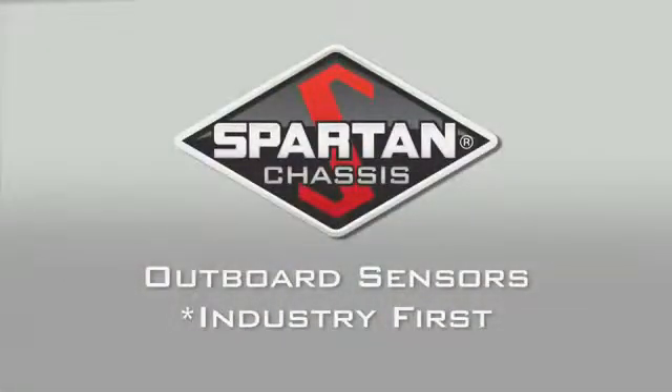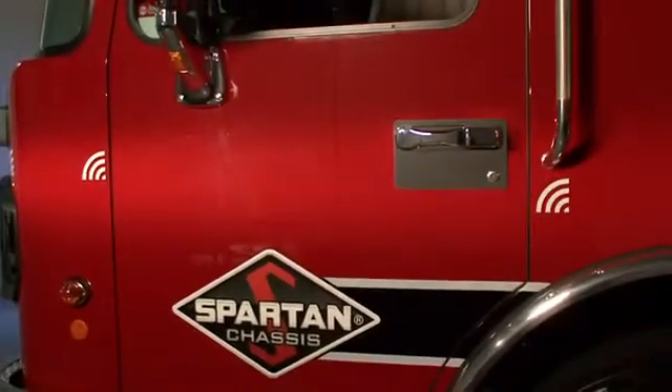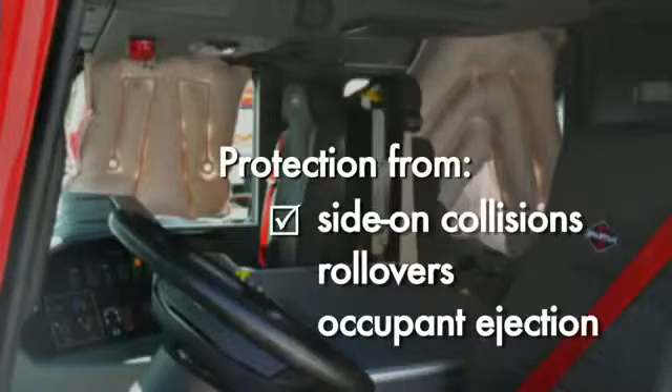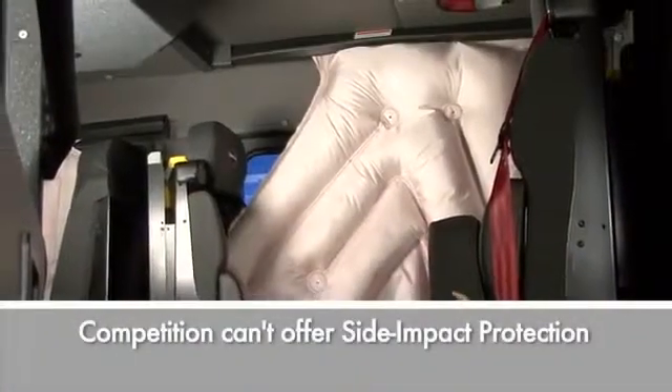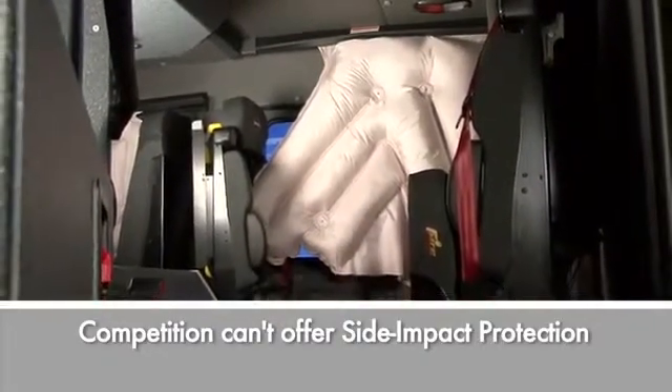Our industry-first outboard sensors protect you from multi-angle impacts in the cab. These sensors are mounted at the outer perimeter of the cab, providing a zone of safety inside. Each sensor communicates to the restraint control module, allowing faster deployment of airbags to protect you from side-on collisions, rollovers, and occupant ejection. Our competitors don't have an outboard sensor system and cannot offer side impact protection.